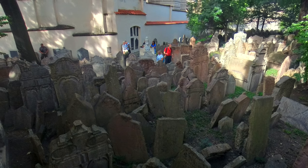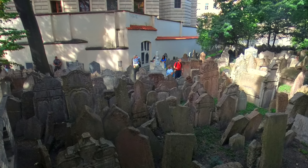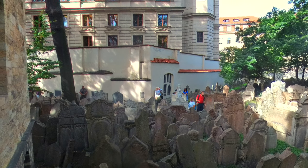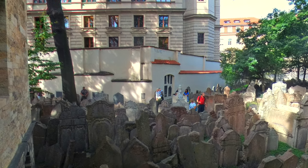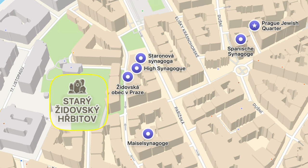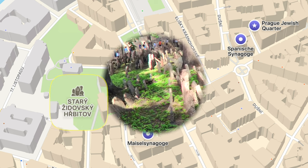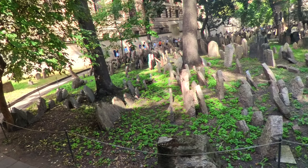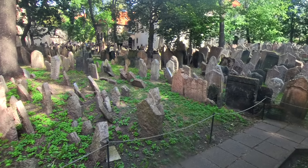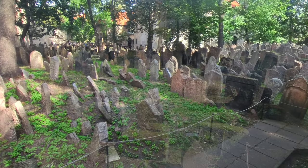You can see the adjoining Jewish cemetery out of one of the windows, and I highly recommend you get some information about the Jewish burial process before going into the cemetery. So let's go into the old Jewish cemetery and walk around a little bit. The cemetery is one of the largest Jewish cemeteries in the world, and it was established in the early 15th century.